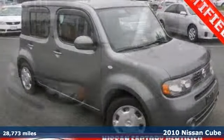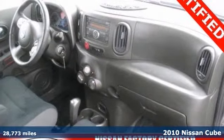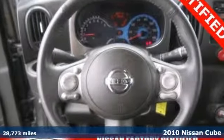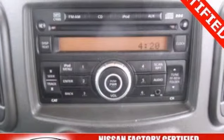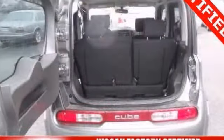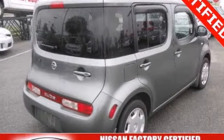How much gas are you going to start saving once you are cruising away in this beautiful-looking, certified 2010 Nissan Cube? This vehicle is so fuel-efficient. Plus, it comes with options like keyless entry, a CD player, and stability and traction control. Call today.